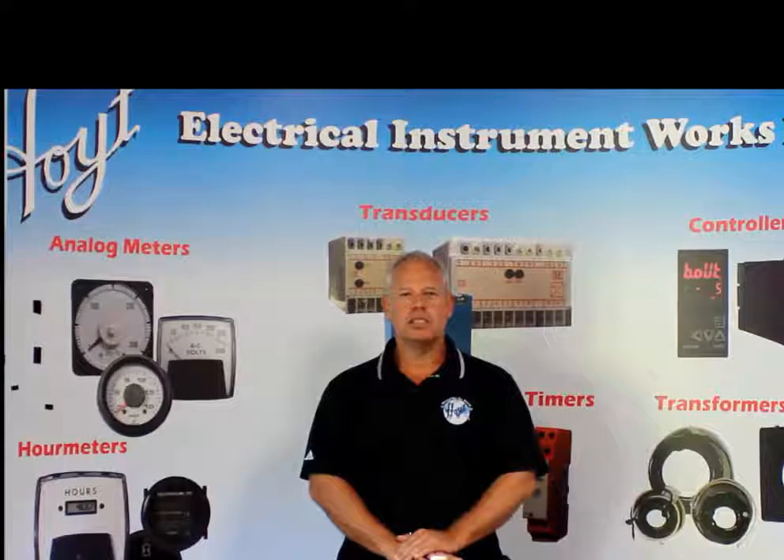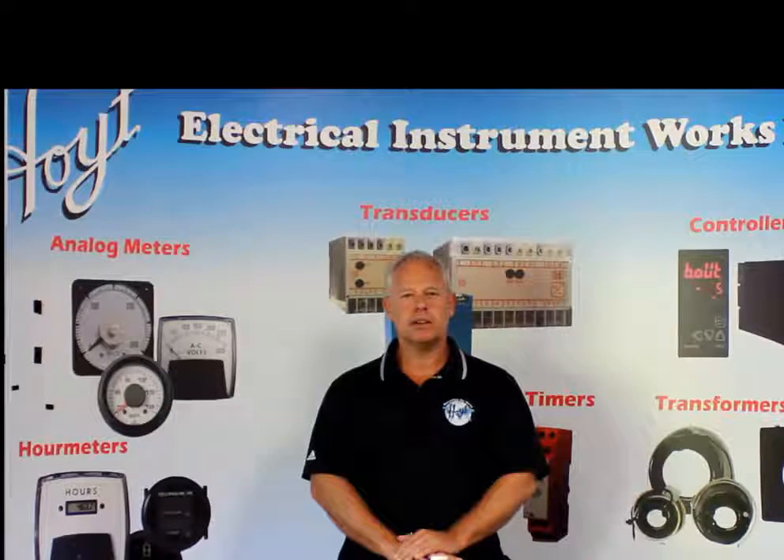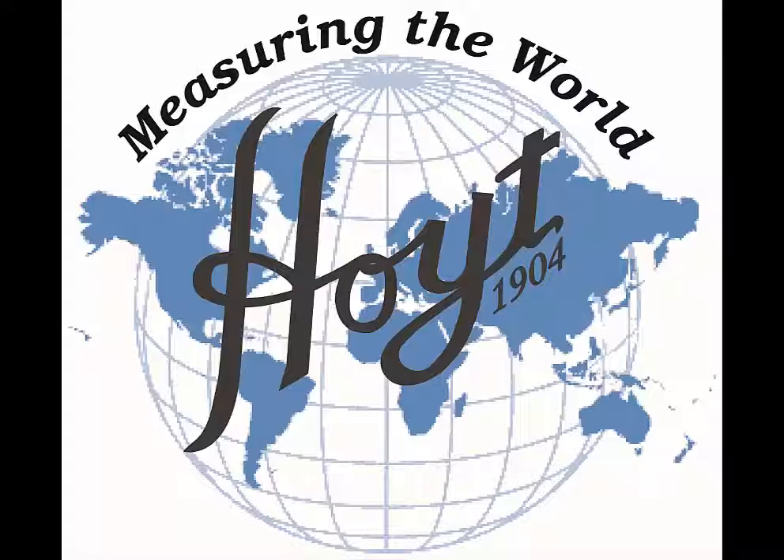Hi, my name is Joe Legersti, Sales Director of Hoyt Electrical Instruments here in Pemacook, New Hampshire. We are a USA manufacturer in Pemacook and we'd love to have you watch our series on Hoyt TV regarding analog and digital instrumentation. At Hoyt, our logo states we are measuring the world. Let us show you how.